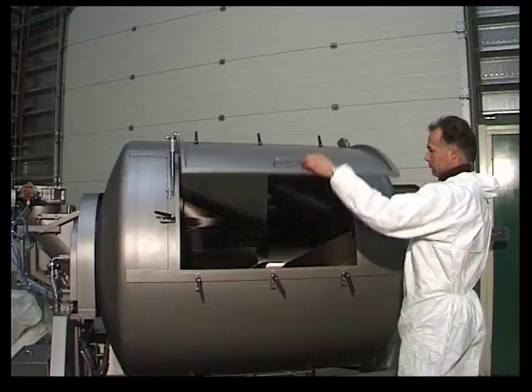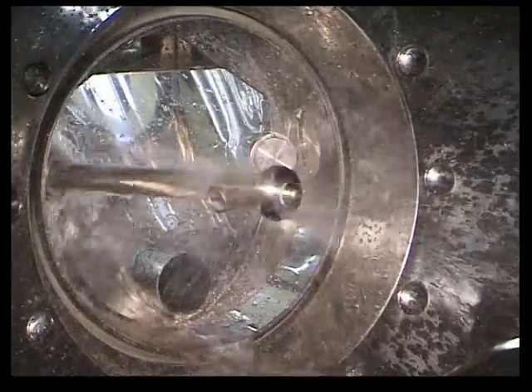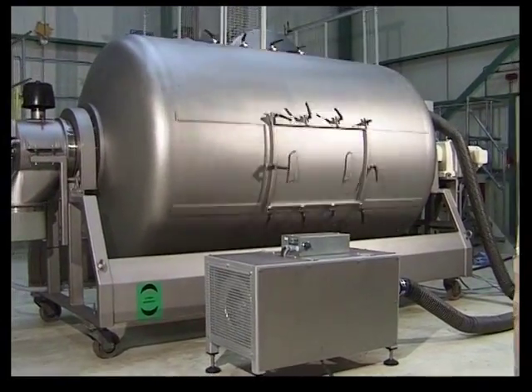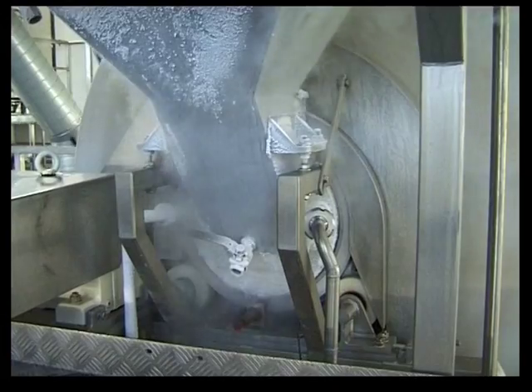Extra large doors provide extra quick and easy access. Options also include washing in place, cleaning in place with hot air drying, and liquid nitrogen injection. Every component that is in contact with the mix product can be mirror polished.